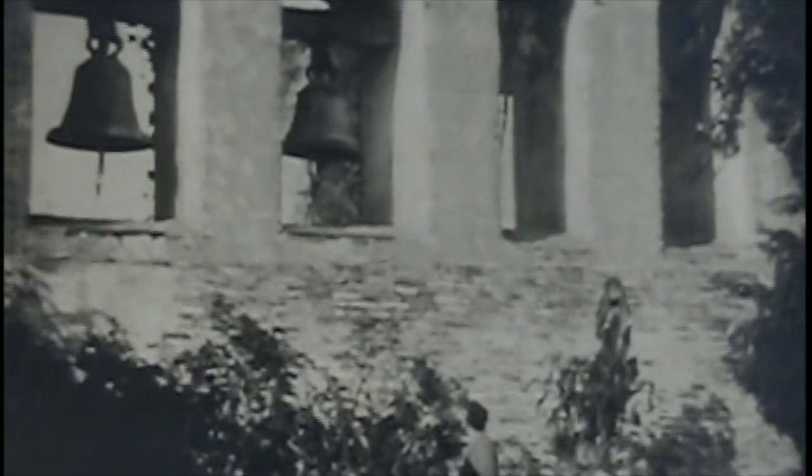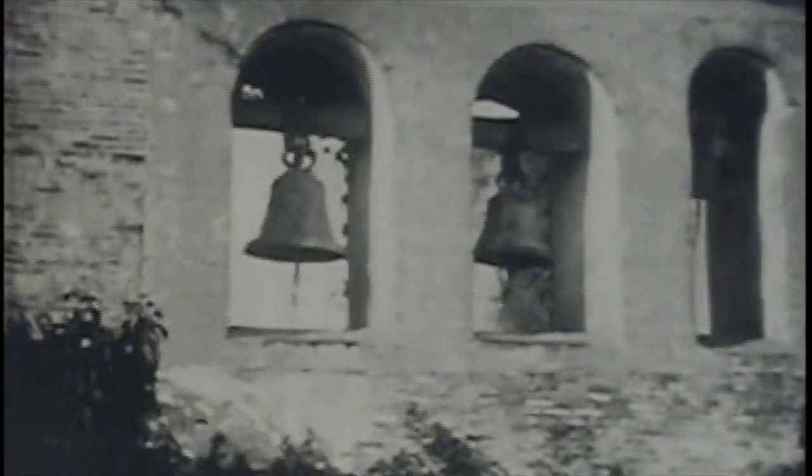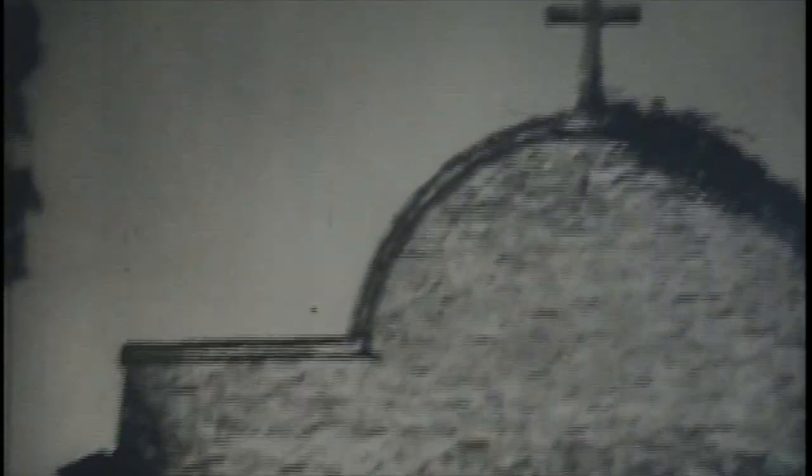Here we see the bell wall on the other side. Again, I think this was made following the 1812 quake. Two of the bells — the big ones — I think had to be recast; the two smaller ones, I think, are original. I believe that's the end of the Serra Chapel you see right there.